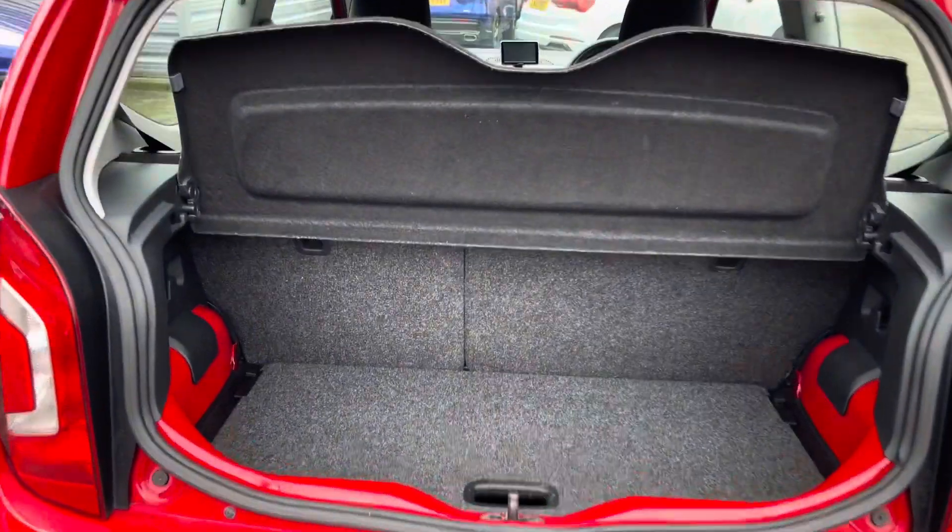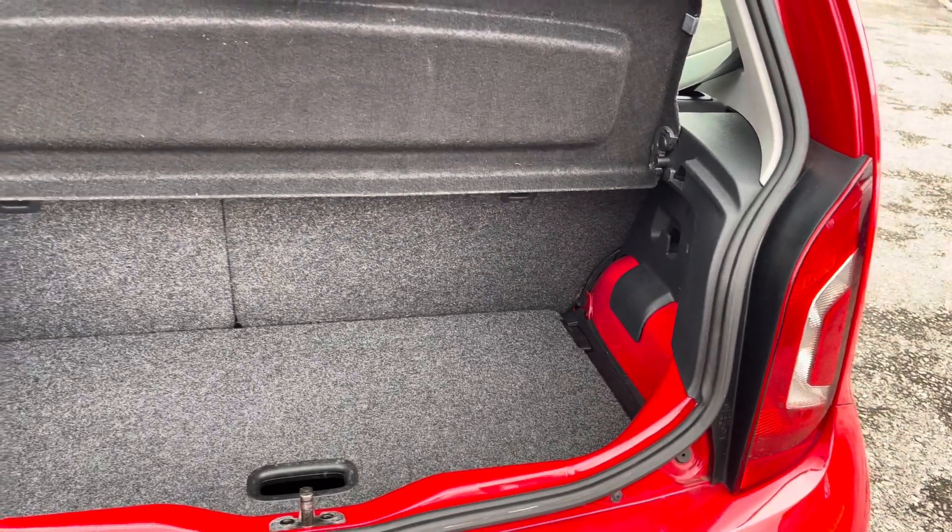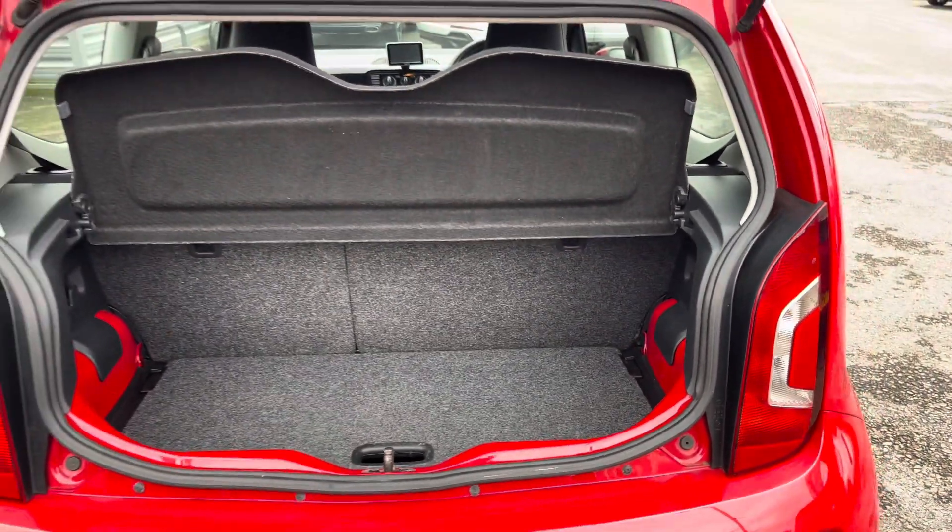In the boot you will find 251 litres of space. This can be increased to 951 litres with the rear seats down.